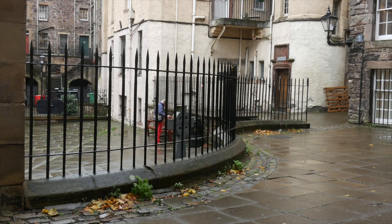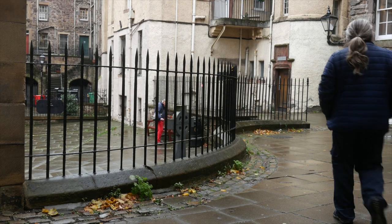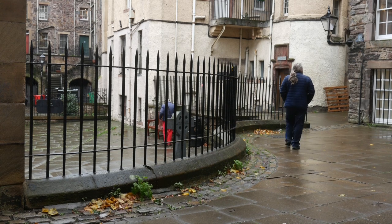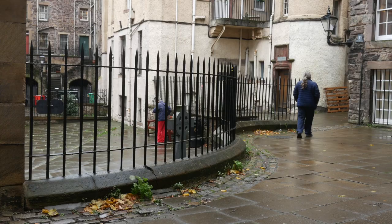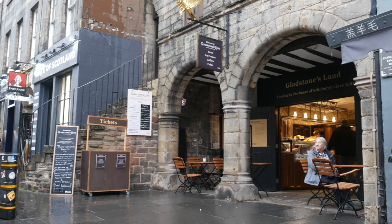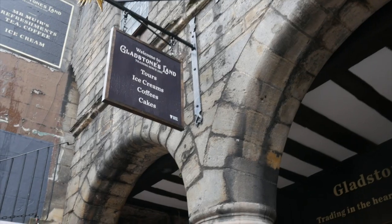...most beautiful parts. But today I'm actually here to take you to Gladstone's Land, which is a National Trust for Scotland site. If you're a member you can go to it for free. Now I'm going to take you around and get you some more information.